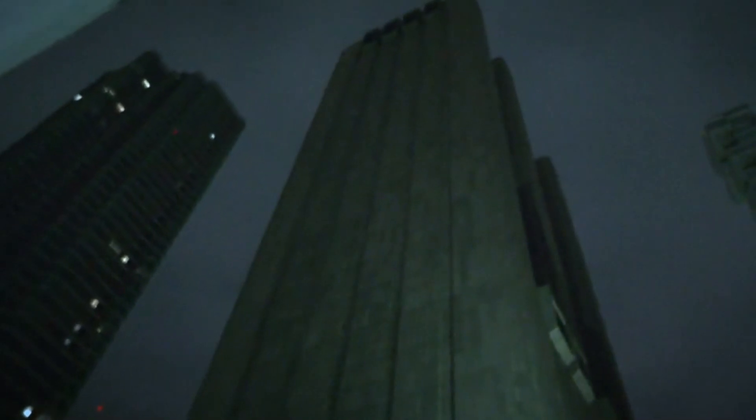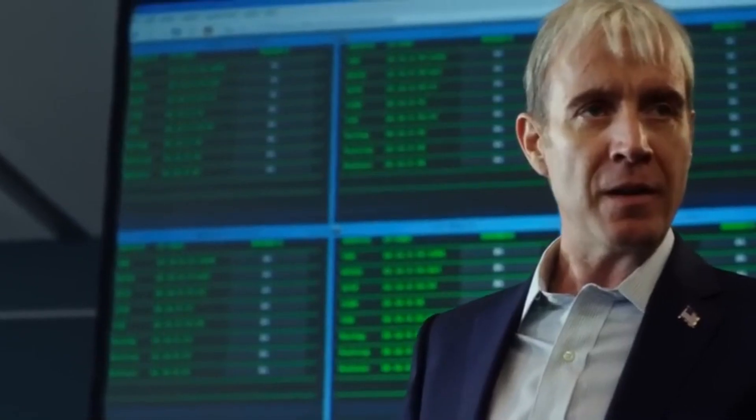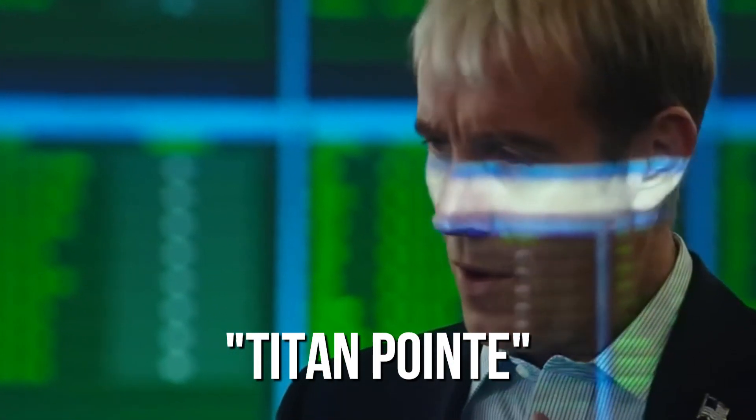Nowadays, there's a strong belief, fuelled by documents leaked by Edward Snowden, that 33 Thomas Street isn't just an old telecom building, but a secret NSA surveillance site hidden right in the middle of New York City, nicknamed Titan Point by the NSA.